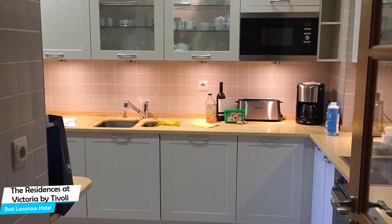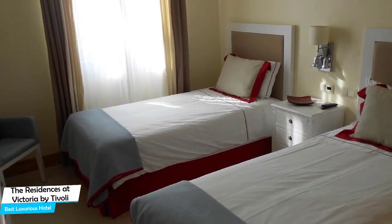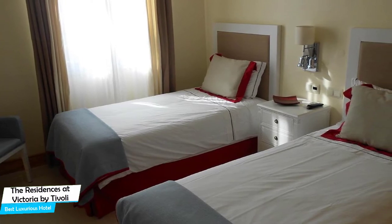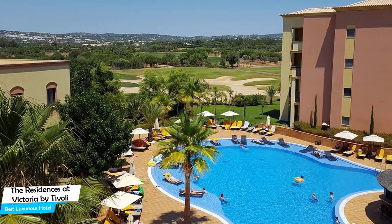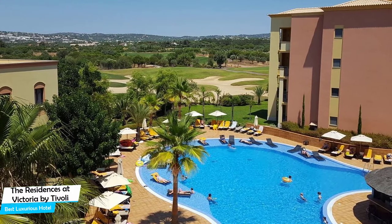The Residences at Victoria is a luxury hotel with three bars/lounges, near Falesia Beach, located 3.9 kilometers from the center of Vilamoura. Nearby attractions include 33 Sports Bar at 4.5 miles, Praia da Falesia at 2.1 miles, and Friends Bar at 2.8 miles.